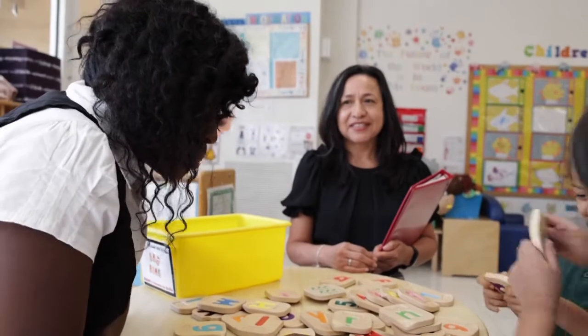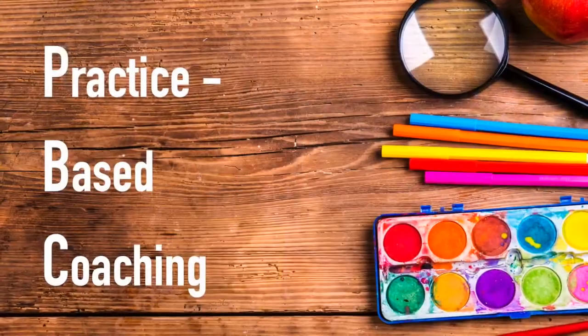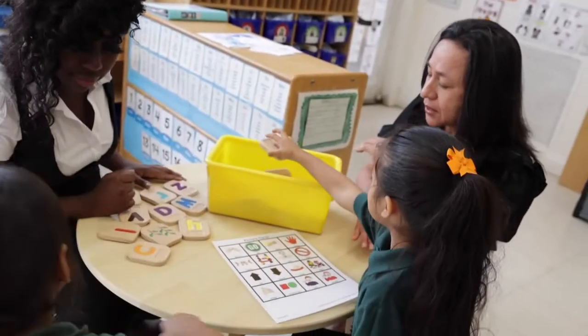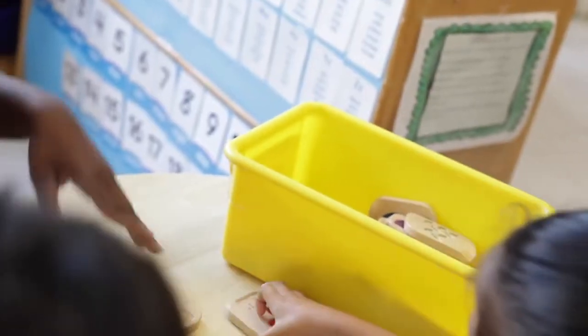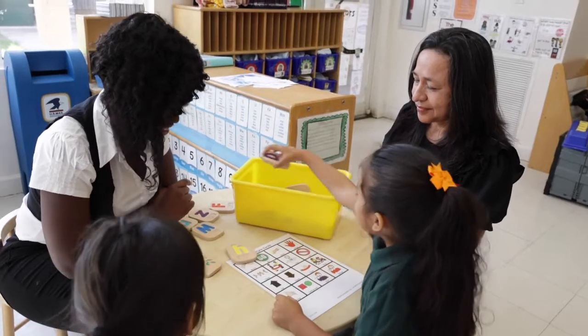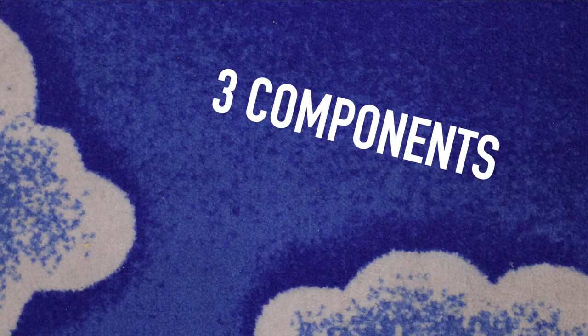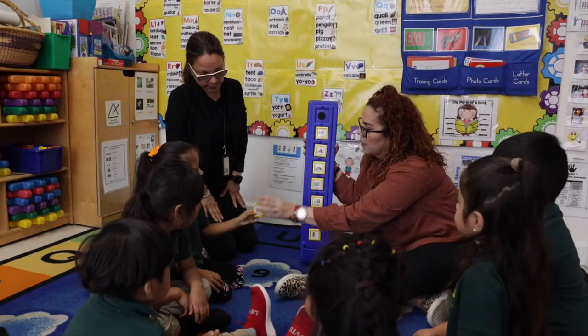PBC is an evidence-based coaching framework to help teachers learn and use teaching practices in the classroom. It is a cyclical process which involves three components that are supported through a collaborative partnership between the teacher and the coach.